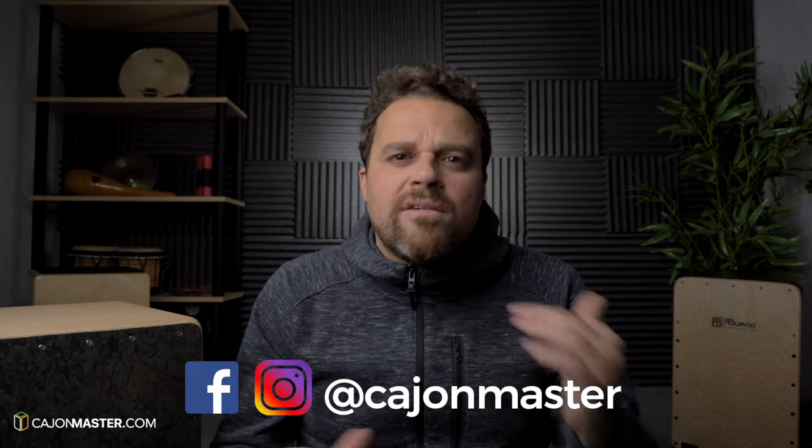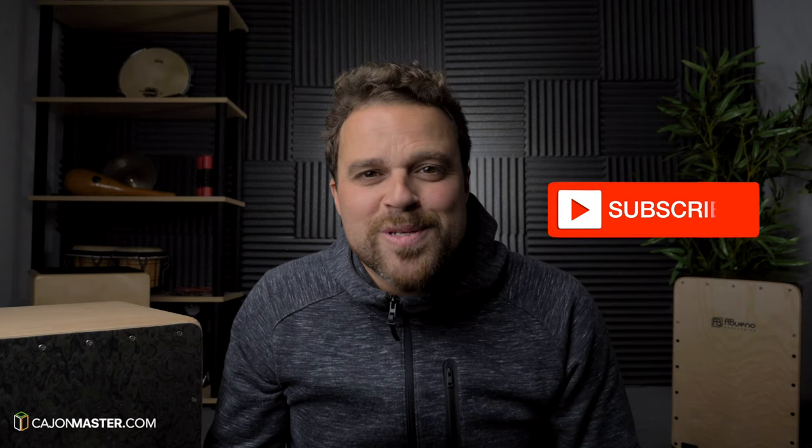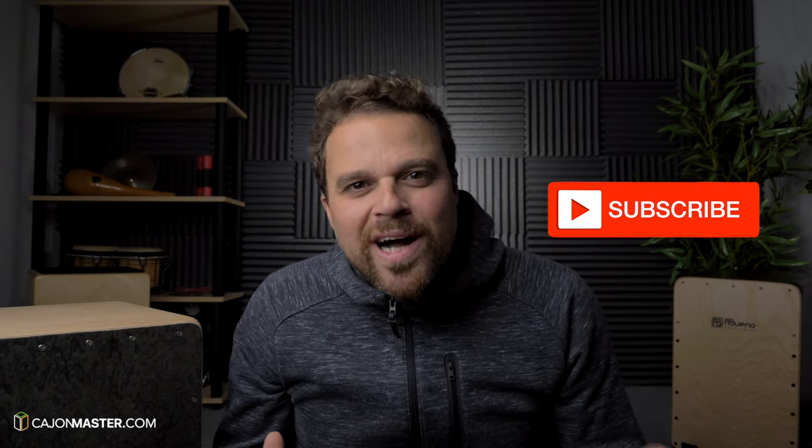I hope you liked this video. Leave your comment with more gift ideas and let's start a discussion — let me know which accessories you like and any that you think I didn't mention that you've tested before. Please leave your comment, it's very important for me. Remember to follow CajonMaster on Instagram and Facebook — I post almost every day, everything about cajon. If you didn't subscribe to the channel yet, this is the time — subscribe. Thank you so much for watching, see you in the next one, bye.